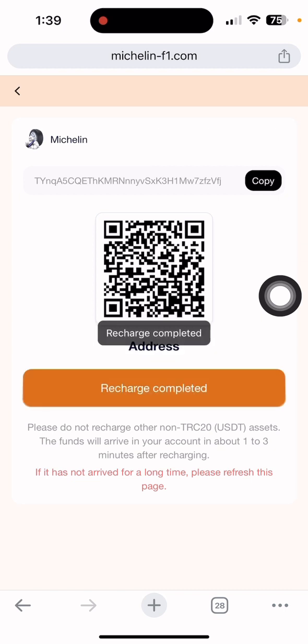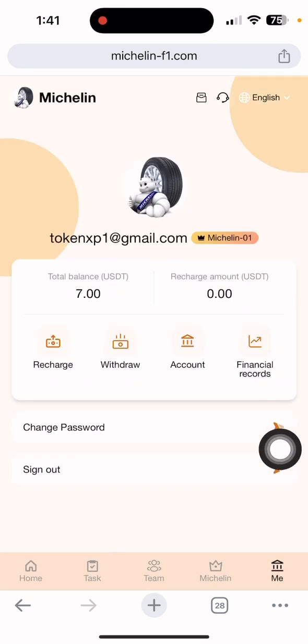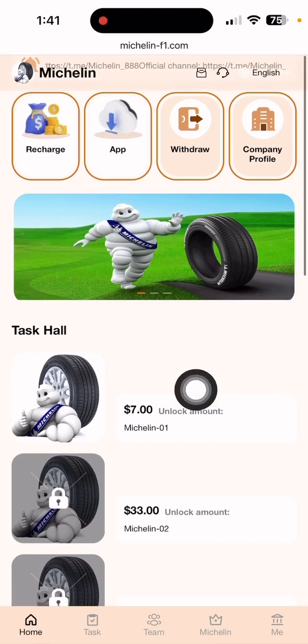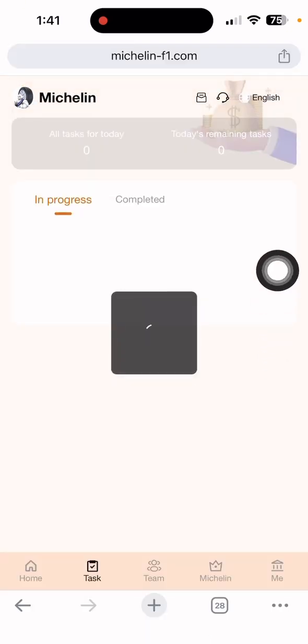Simply click 'Recharge Completed.' The recharge is automatically completed. Now you can see the main section of your account. My cash shows 'Happy One' and my total value is seven dollars, which means the deposit is already done. Now I need to complete my task.